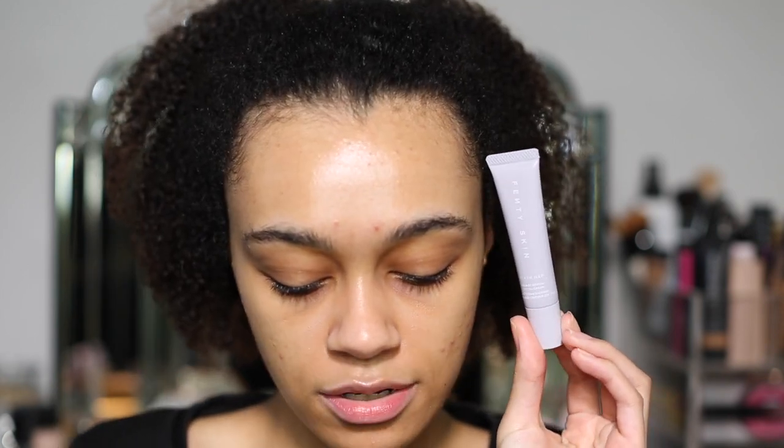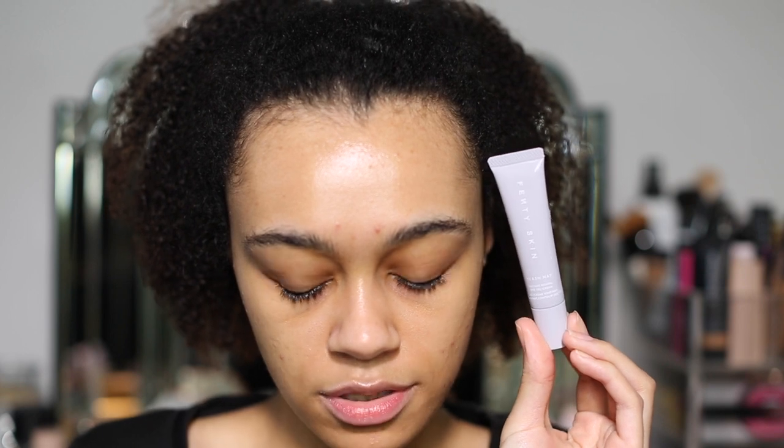You put this on, prime your eyes, and it hydrates and lifts. Then you conceal and it makes it look like your bags are gone. This is just a small little tube, but I absolutely love the Fenty Skin packaging — the colour, how everything is just so beautiful and elegant.